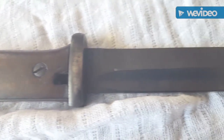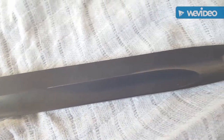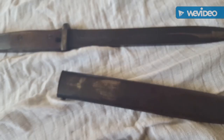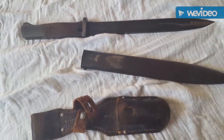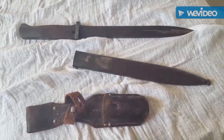But a good looking bayonet — looks amazing attached. Thank you very much for watching.